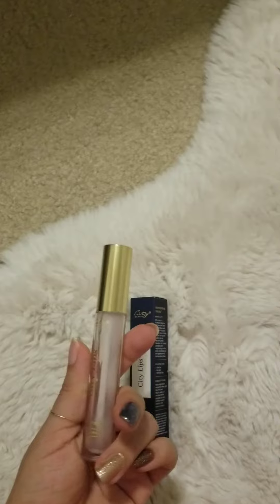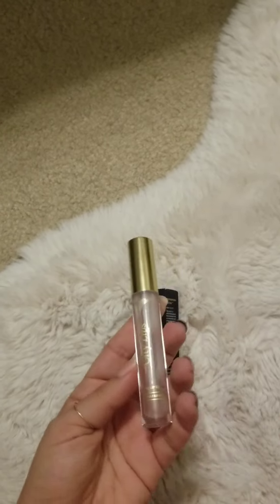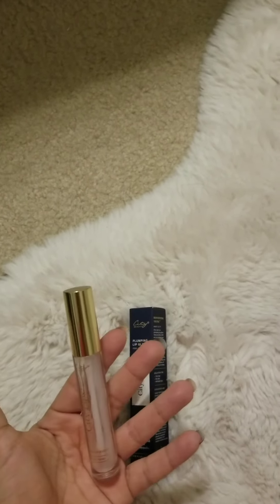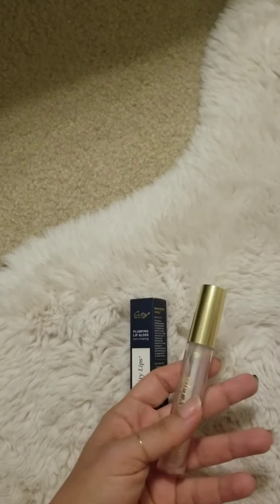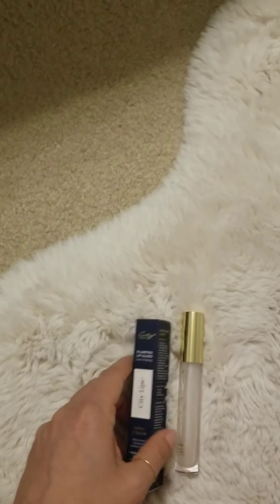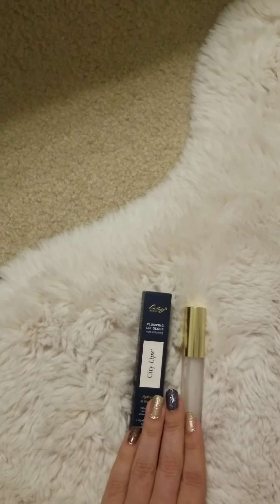I feel like my lips have gotten a little bit bigger. I'm not going to say they're huge by any means, but from eight years ago I feel like they are a little bit bigger — kind of like when you exercise your muscles. When you shape the muscle it gets bigger, depending on how you work out, and you just have to keep up that workout to keep up the results. So that's basically what City Lips is.